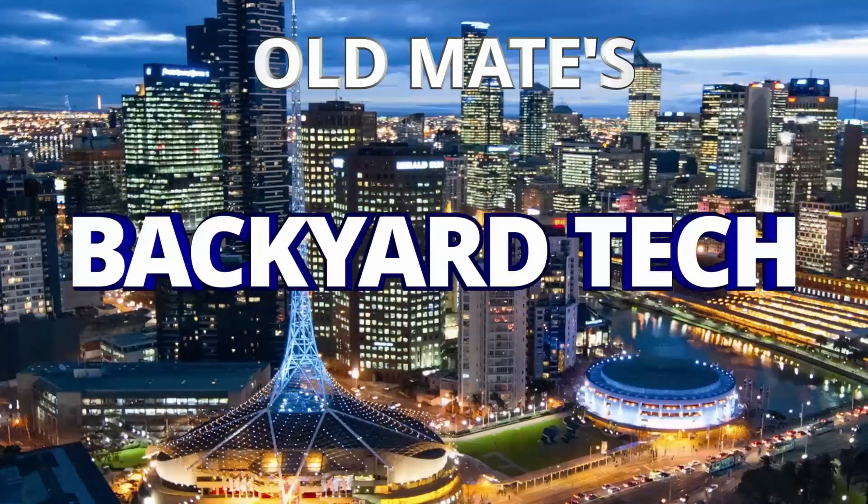You're watching Old Mate's Backyard Tech. Yesterday for midweek Wednesdays here at the Backyard Tech channel, Old Mate did another profile video on the second Super Micro 113-6.